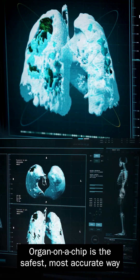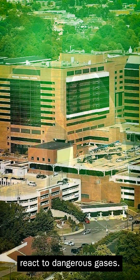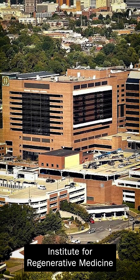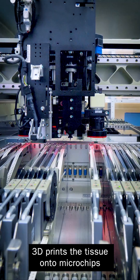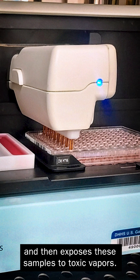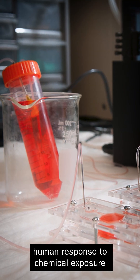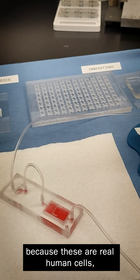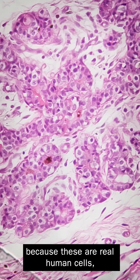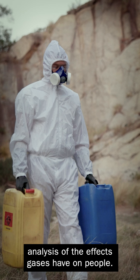Organ on a Chip is the safest, most accurate way to study how human lungs react to dangerous gases. Our partner, Wake Forest Institute for Regenerative Medicine, 3D prints the tissue onto microchips and then exposes these samples to toxic vapors. This microbiome of the body replicates human response to chemical exposure because these are real human cells, which enables state-of-the-art analysis of the effects gases have on people.